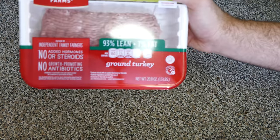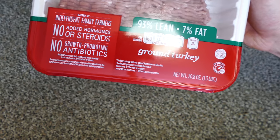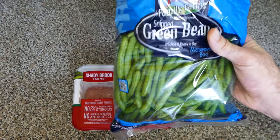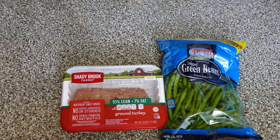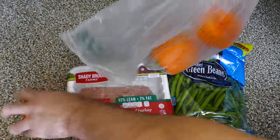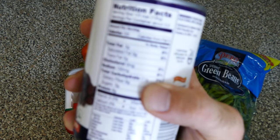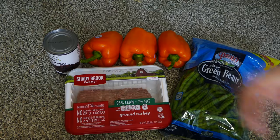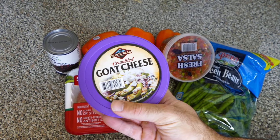For dinner I'm going to have 93/7 ground turkey — 20.8 ounces divided by three gives me a little more than six ounces per day. My veggies are green beans, already snipped and washed, which saves a lot of time. I'm using the ground turkey to stuff some peppers. I'll add black beans — not a crazy amount because they're primarily a source of carbohydrates — then top it all off with some salsa and goat cheese.